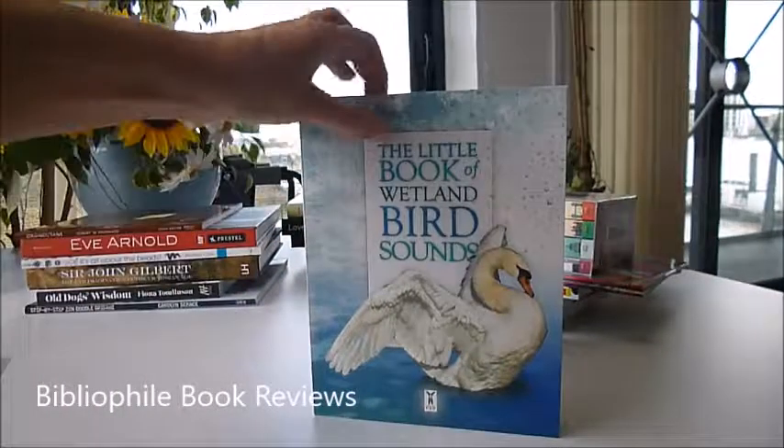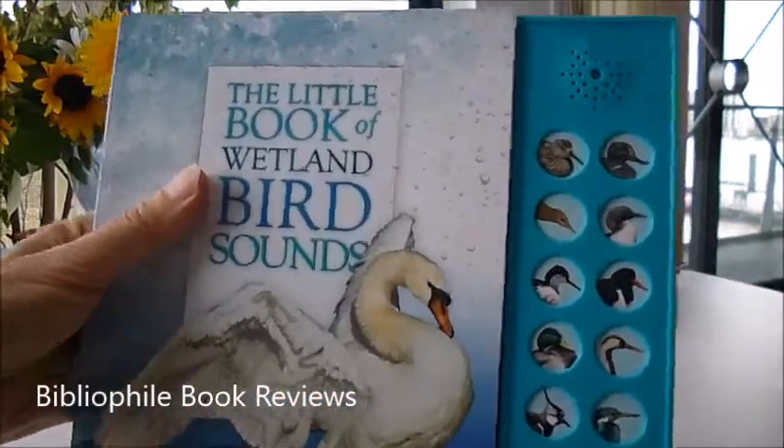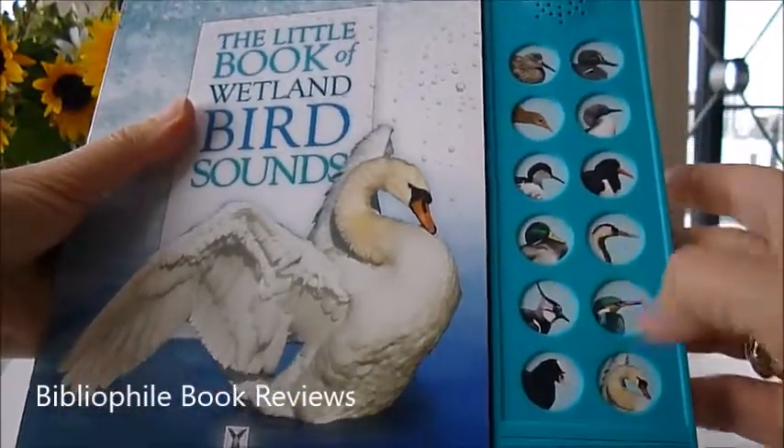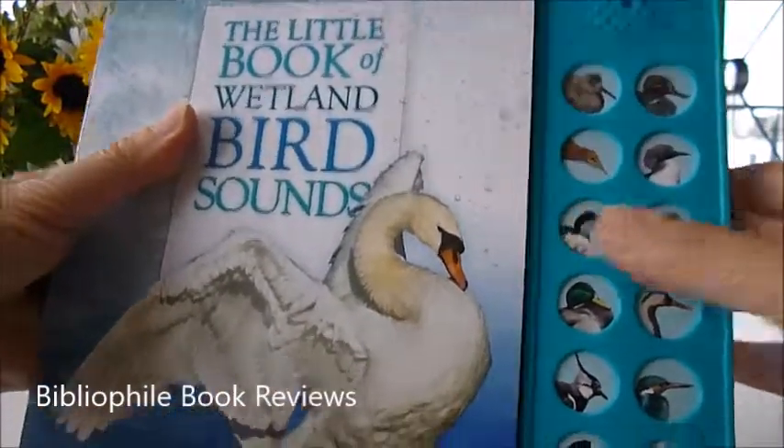This is a great little book of wetland bird sounds, and that's exactly what you get. Watch this: one, two, three, four, five, seven, eight, nine — twelve buttons down the side.